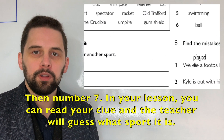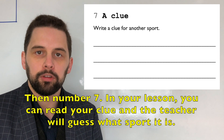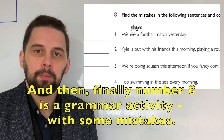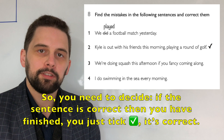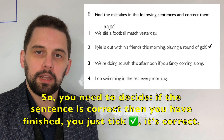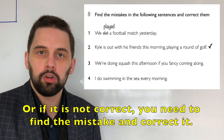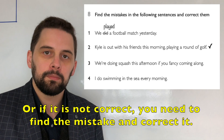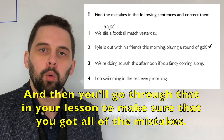Then number seven in your lesson, you can read your clue and the teacher will guess what sport it is. And then finally, number eight is a grammar activity with some mistakes. You need to decide if the sentence is correct — if so, tick it. Or if it is not correct, you need to find the mistake and correct it. Then you'll go through that in your lesson to make sure that you got all of the mistakes.